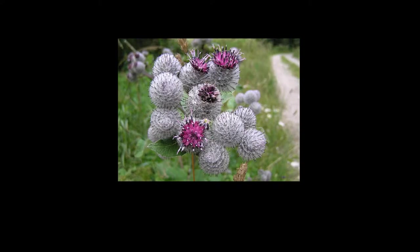In Asia, the taproot of young burdock plant is harvested and eaten as a root vegetable. It has a gummy consistency and is sweet to the taste.